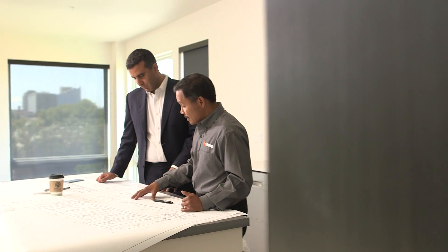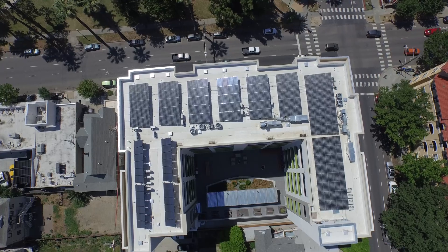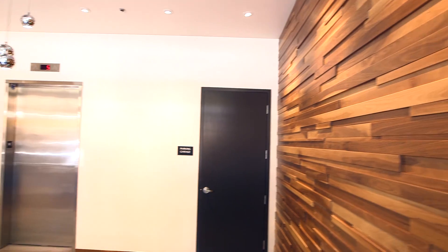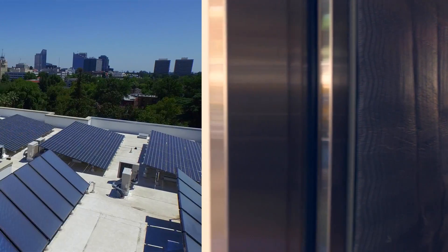Ray is great — he brings a lot of enthusiasm when he sees that you're trying to do something unique. We tried to be really innovative with this project and to do certain things that haven't, to our knowledge, been done in the city before. We did a hybrid elevator system where, as it gets used, it's generating electricity for the common area of the building.